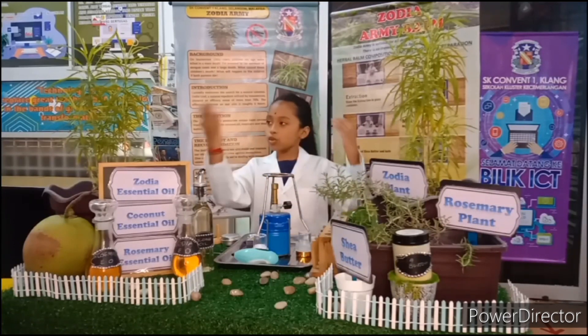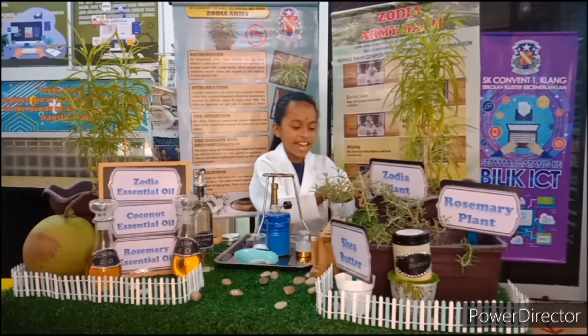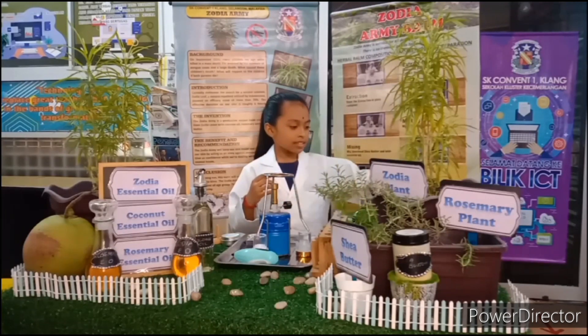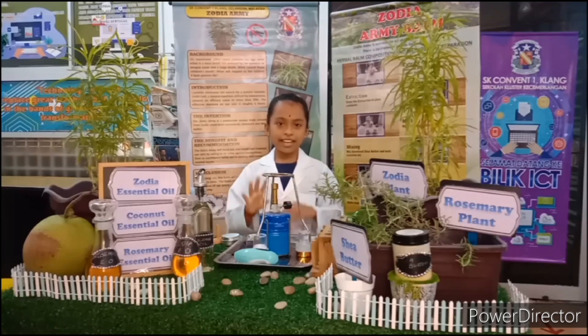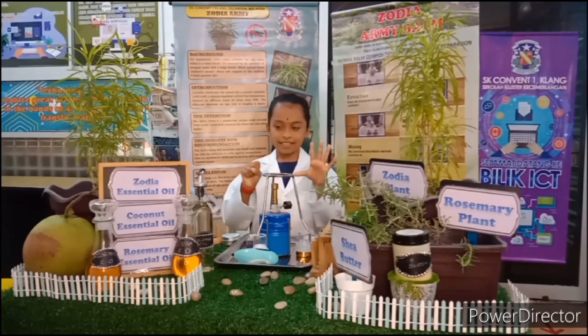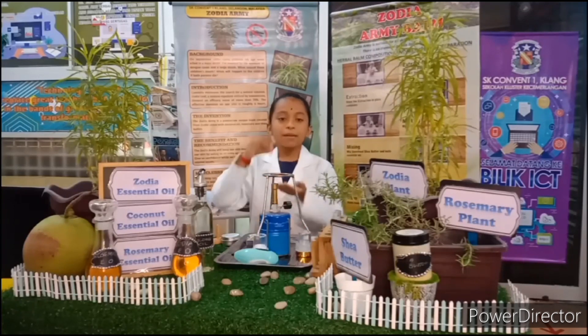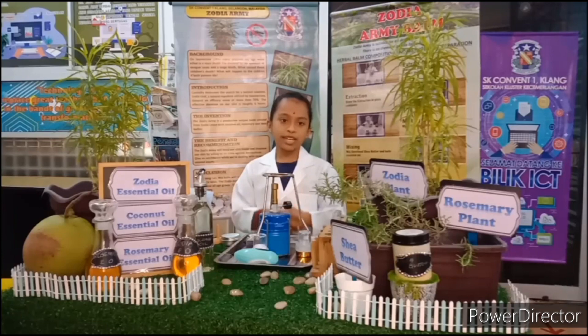The Zodiac balm can be mixed with water and used as a hand spray. This balm costs 4 ringgit and 50 cents, but we plan to sell it at 6 ringgit and 50 cents. Future plan: we would like to take this balm to a laboratory and add flavor to it.